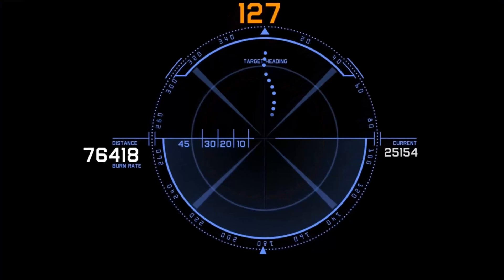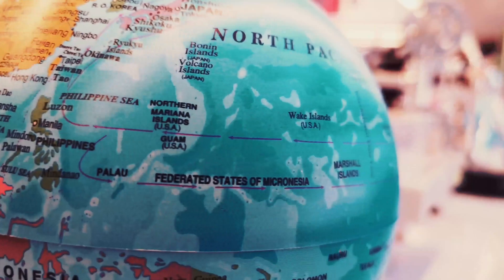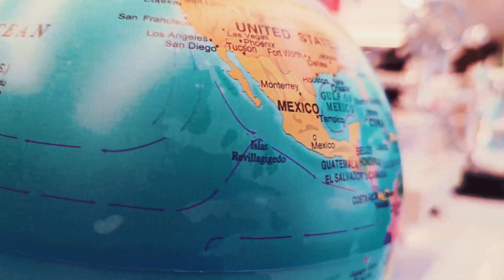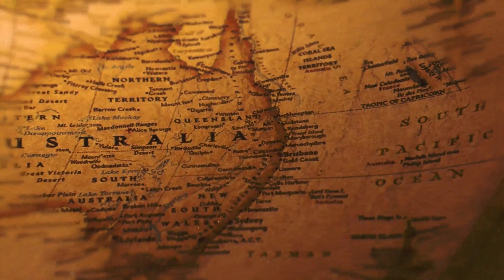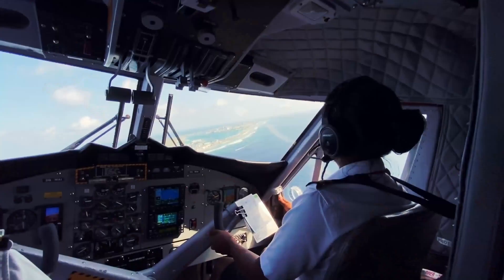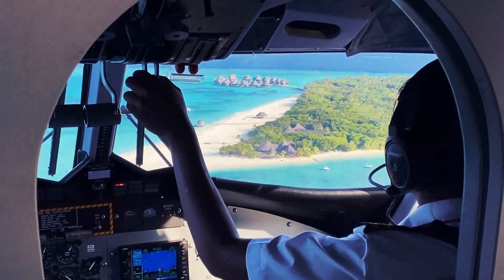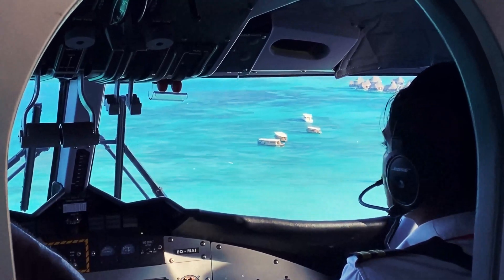The Earth's circumference and the way distances are calculated on water are more aligned with nautical miles. Since nautical miles are fundamental to maritime navigation, using knots — which correspond to these miles — makes perfect sense. Pilots also use knots and nautical miles because they fly over the curved surface of the Earth, just like sailors on the sea. The consistency of these measurements helps ensure accurate navigation across long distances.